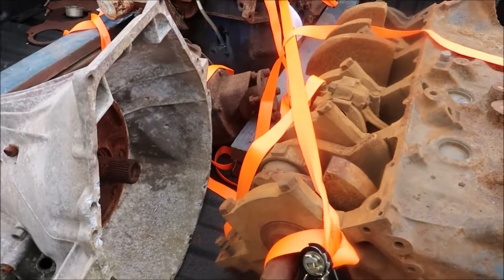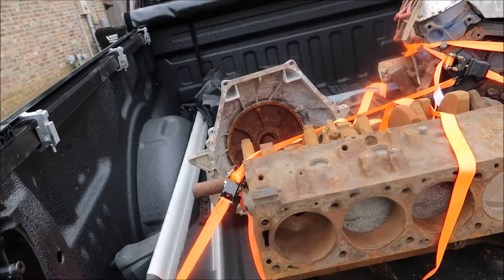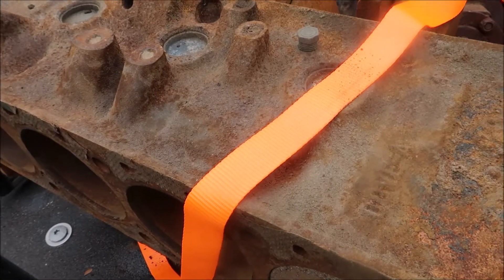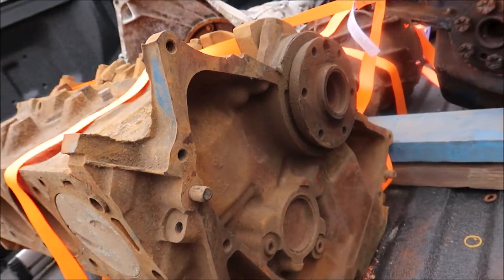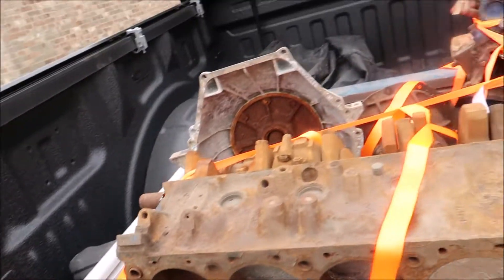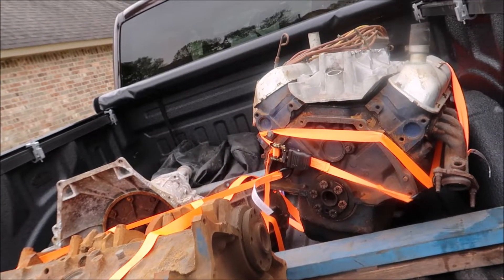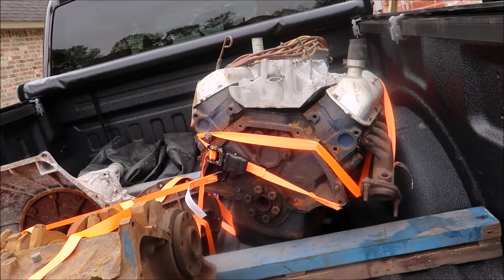What I really went there to get was this 429 block. It sat outside, but it is a DOVE block — D-O-V-E — so it's a 1970 block. It needs to be rebuilt, as you can tell, but for the amount I paid for all of this, I'm extremely happy. The guy was just trying to get rid of his dad's stuff, so it's definitely a good haul.